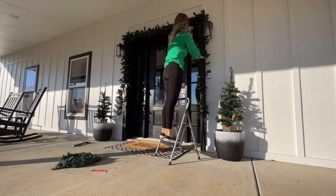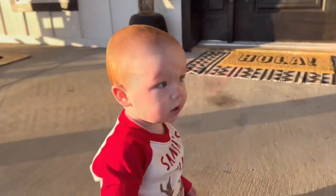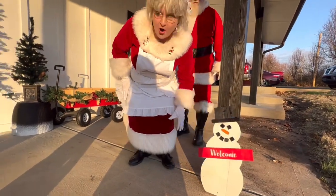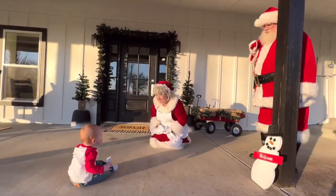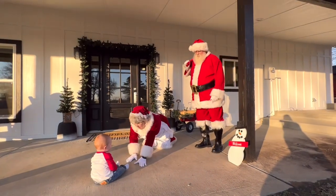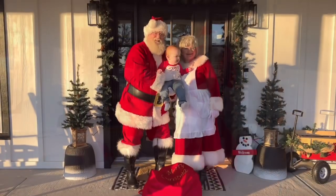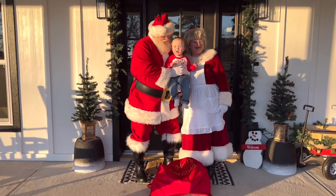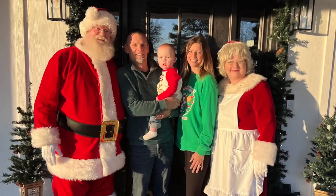Now that it's all decorated, it's time for a little Christmas fun! We knew that Mike and Karen were doing the house and we'd been following them, so we had to bring a housewarming present. Weston wasn't quite sure what to think of Santa and Mrs. Claus, but overall he did really well. It was so sweet of them to stop by and pay us a visit here at the farm.